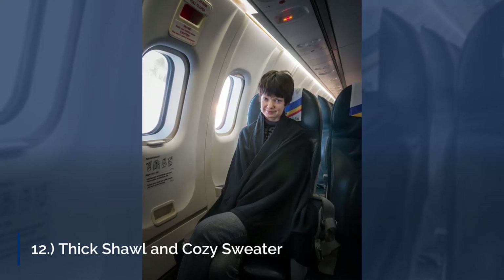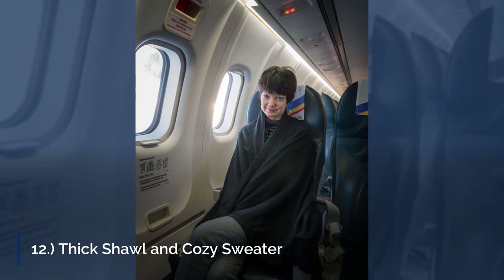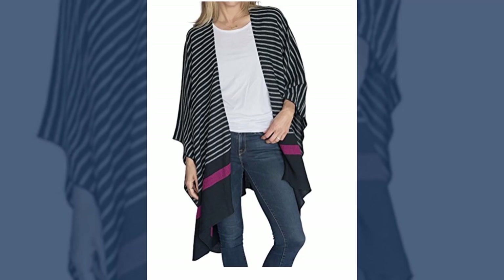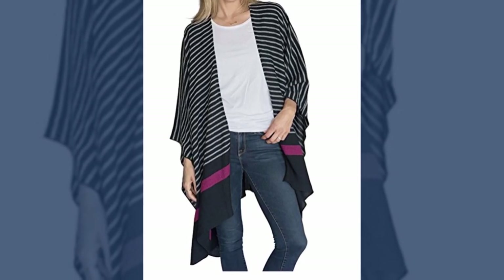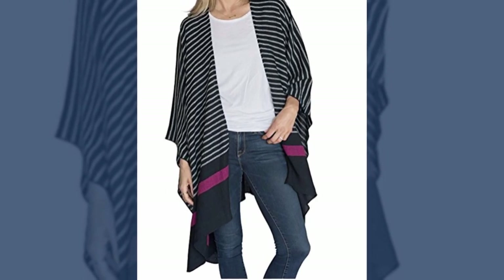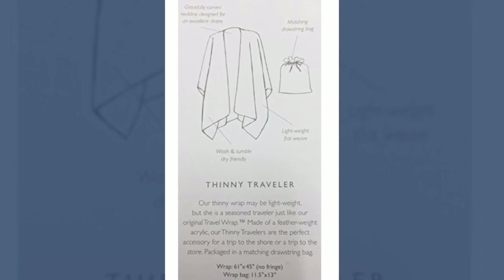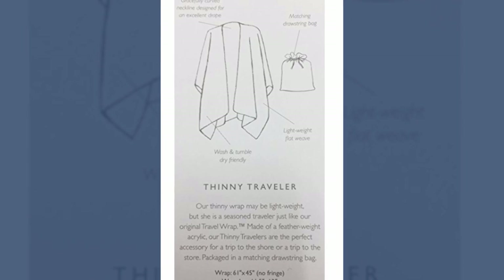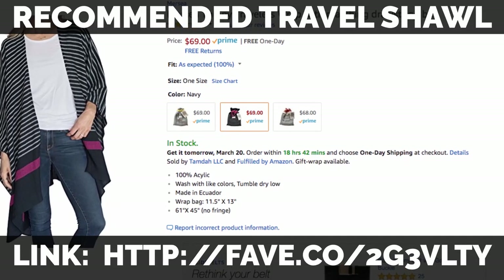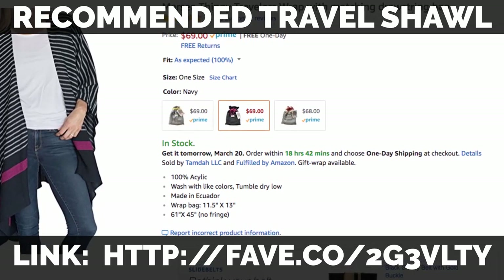12. Thick Shawl and Cozy Sweater. Some airlines do hand out blankets, but most of the time they're thin and not warm enough for the altitude. Remember to bring a cozy, thick shawl that will double as a blanket once you're in the air. Also, having a thick shawl and a cozy sweater might be helpful when you arrive at your destination — if it's chilly or nighttime, you wouldn't want to fumble through your neatly packed luggage to find something warm. Pro tip: don't put your shawl and sweater in your carry-on — wear them instead. This way, you'll save precious space and weight in your bag.